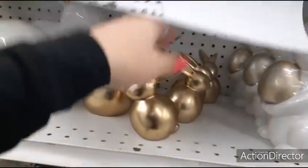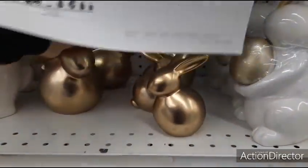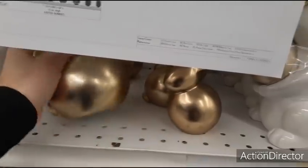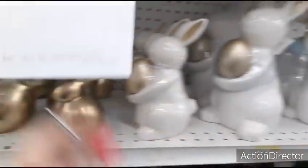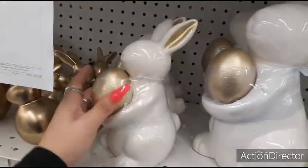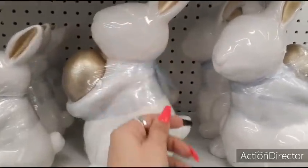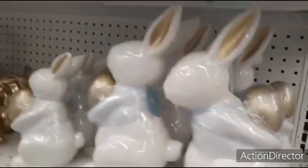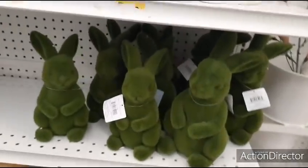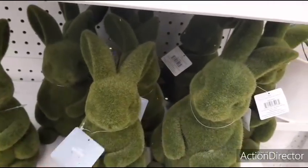Matte gold — $12.99. Remember, I don't price this stuff — I'm just here to show it to you. It's $14.99 — that's what those two look like, holding the egg. $16.99. $24.99. $19.99. Here we have the mossy looking ones — $16.99.